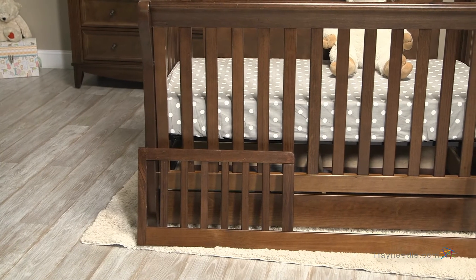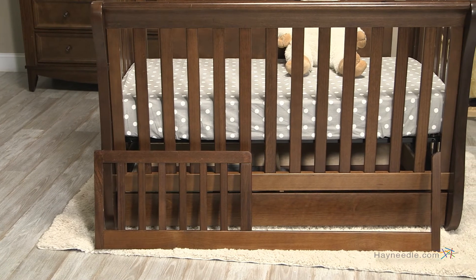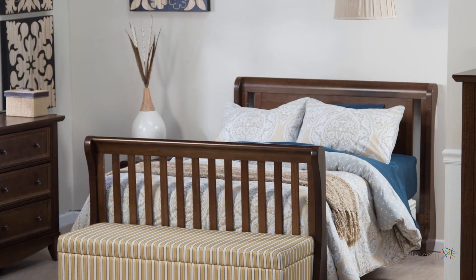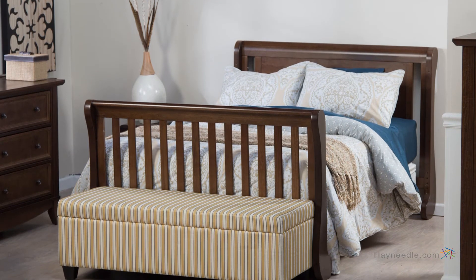The best part: using separate conversion rails, it easily converts into a toddler bed once they're ready. Not only that, it converts into a full-size bed for kids and young adults, and even a day bed when they're out of the house and buying their own bed.